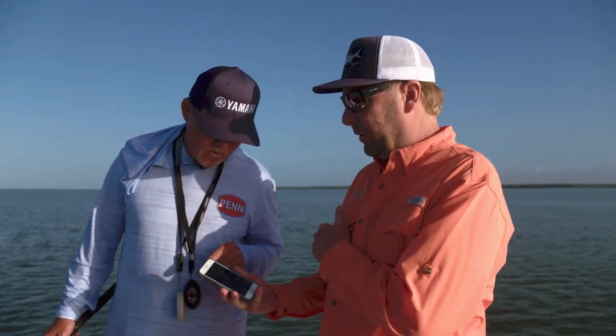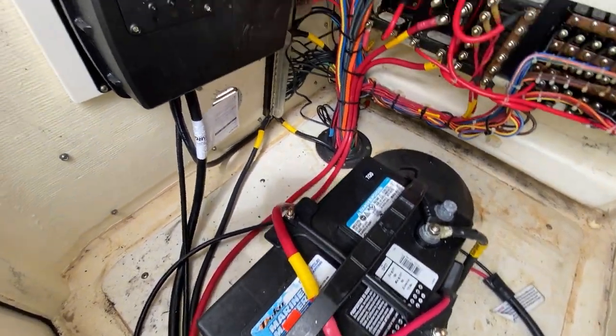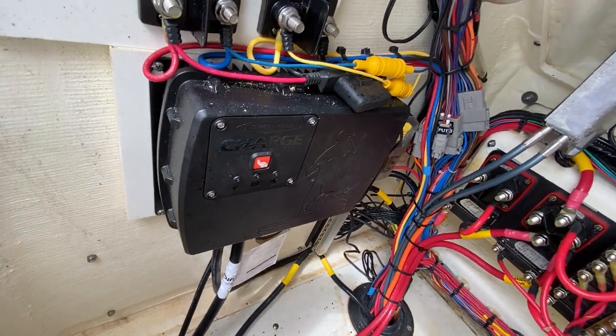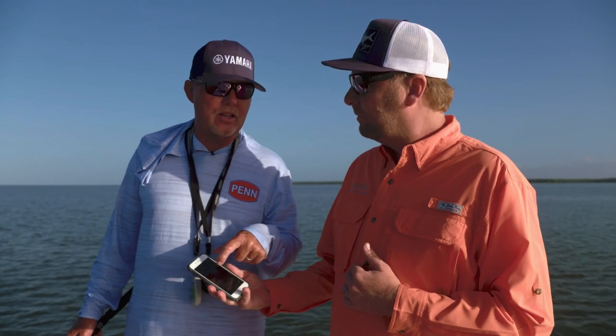We'll see throughout the day as you're using that trolling motor — we'll start borrowing power from the engine battery to keep your trolling motor topped off. The engine battery has gotten below 12 volts, which indicates that it turns yellow.